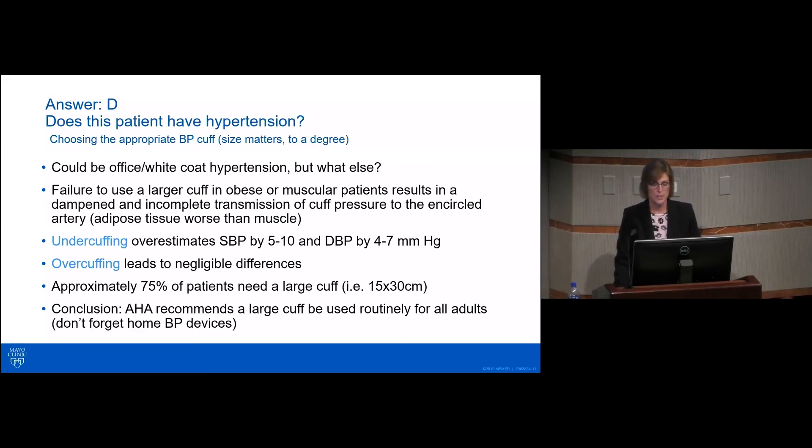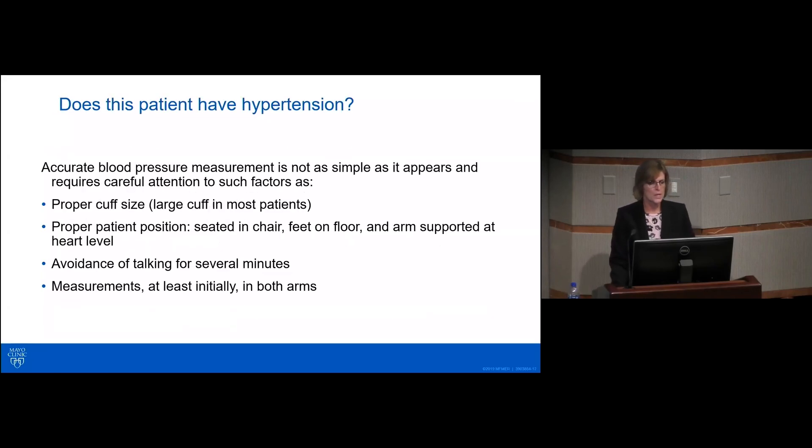75% of adult patients will need a large cuff. It is recommended by the American Heart Association to use a large cuff when in doubt, and to make sure the home blood pressure units you recommend to patients are large-cuff units, because most devices come with standard cuffs — sometimes you have to buy the larger cuff separately. Proper cuff size is a very simple but very important requirement, because this is a diagnosis.